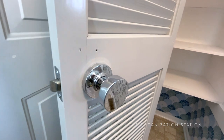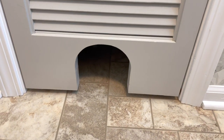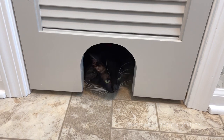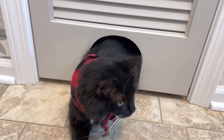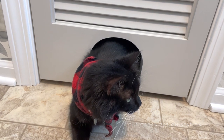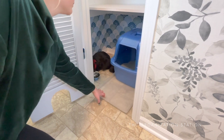The doorknob and hinges were also swapped out to match the other chrome finishes in this room. Last but not least, because this is the cat's closet, an adorable cat door was cut using a jigsaw to allow for the cat's entrance and egress.